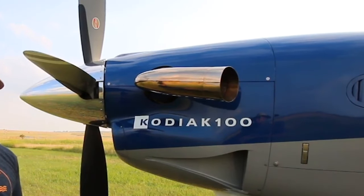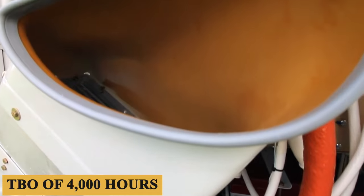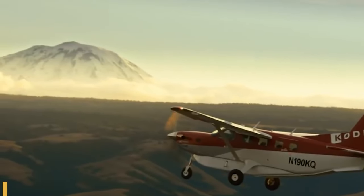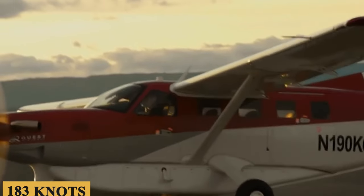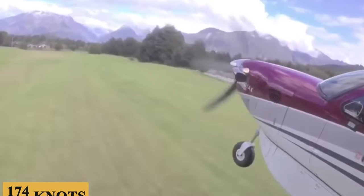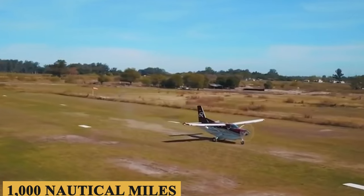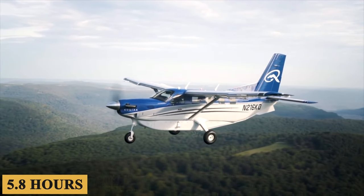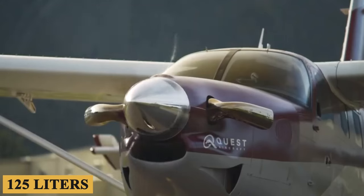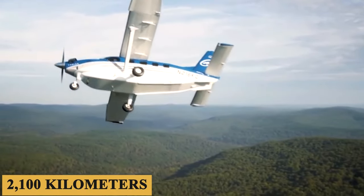Talking about performance, the Kodiak 100 is powered by a Pratt & Whitney PT6A-34 engine with a TBO of 4,000 hours, producing 750 horsepower. This combination pushes the aircraft to a maximum cruise speed of 183 knots and up to a maximum cruising altitude of 25,000 feet, or 7,620 meters. At 174 knots, hourly fuel consumption is 48 gallons or 182 liters, yielding 1,000 nautical miles over 5.8 hours. At 135 knots, hourly fuel consumption is 33 gallons or 125 liters, yielding a maximum range of 1,132 nautical miles or 2,100 kilometers.